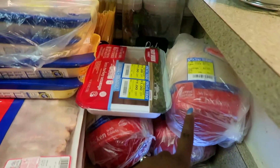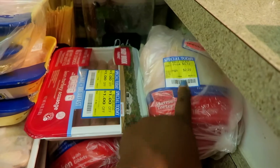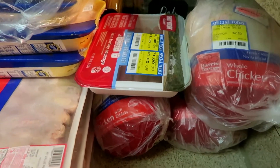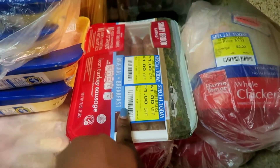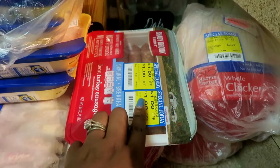Starting with meat — I have three whole chickens here, they were less than five dollars a piece, so I bought three because all of our meat went bad. I also bought this turkey sausage, it was on sale for about three dollars and it was two dollars off, so I paid a dollar for it.